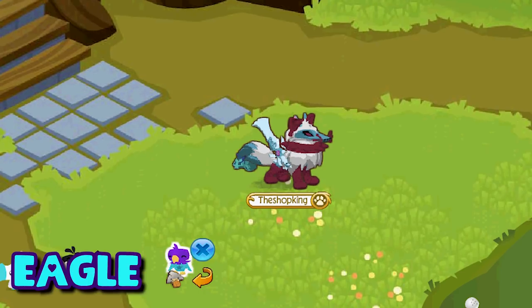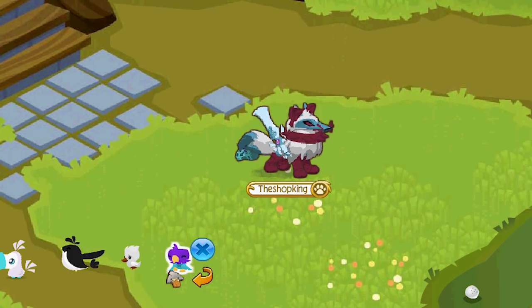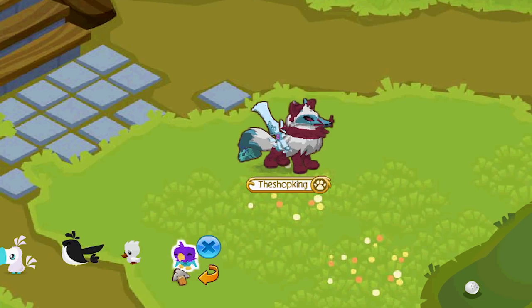In April 2014, they released the pet eagle — this was actually the second flying pet ever released. You can still find this one in the diamond shop for three diamonds.